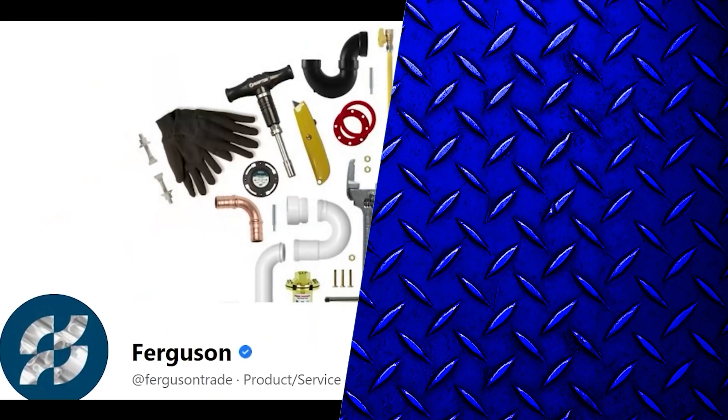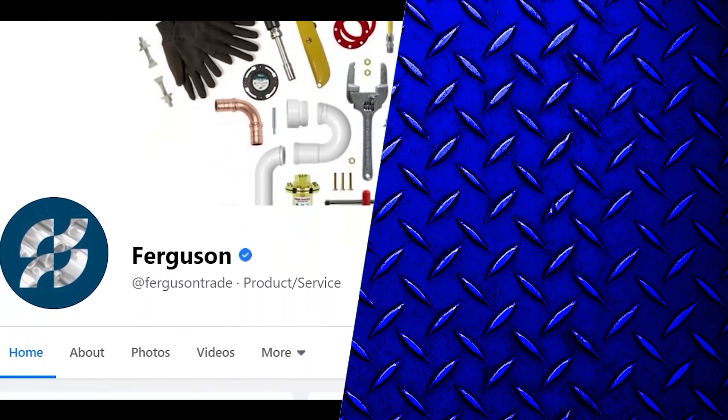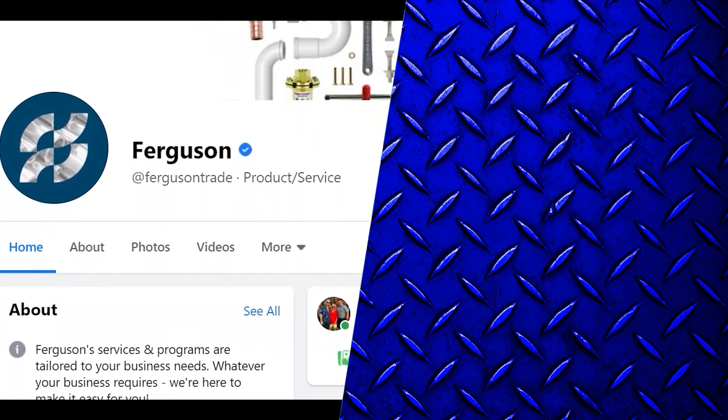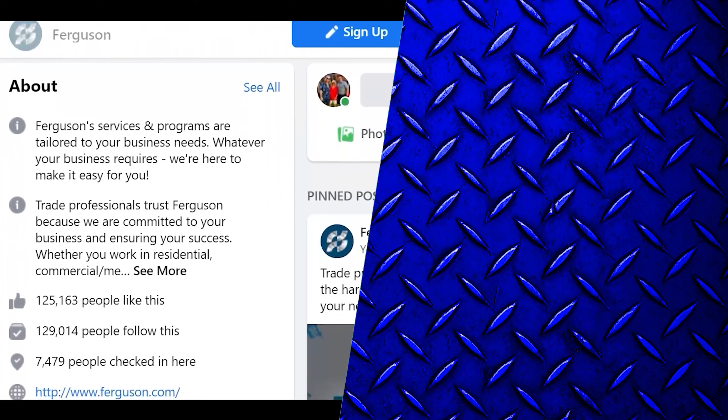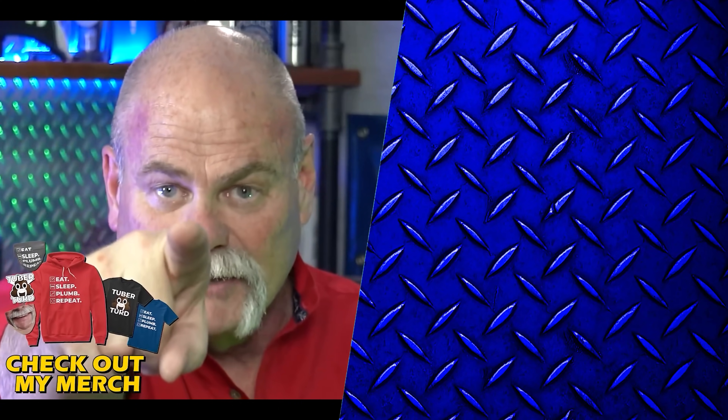If you haven't done it yet, do me a favor — go over to Ferguson's Facebook group or ferguson.com and check in to see what kind of conversations are going on over there. I'm Roger Wakefield, Master Plumber, The Expert Plumber. I'll see you in the next video, if you don't get flushed.